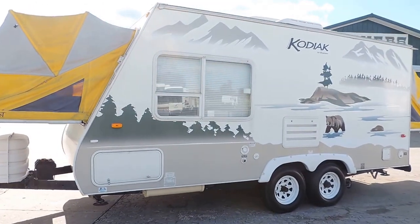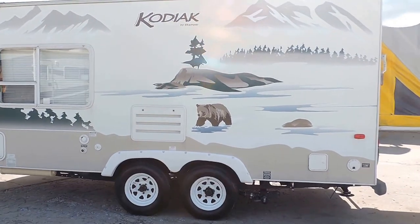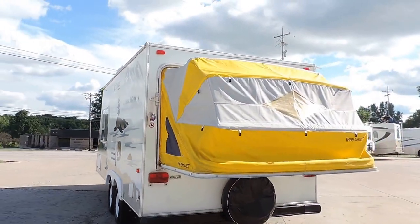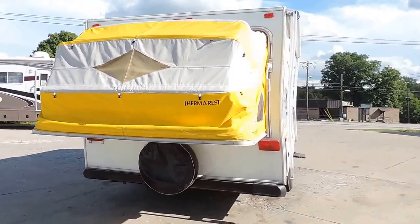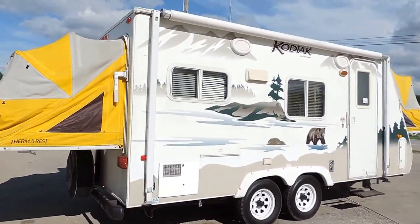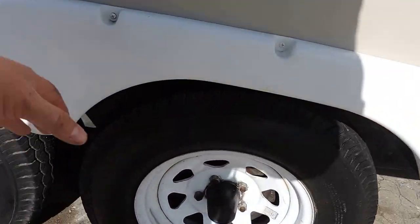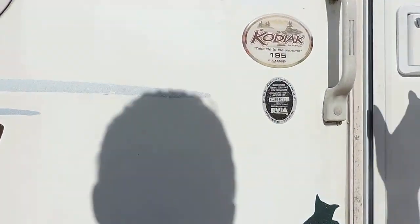It has the four corner leveling jacks, battery box with new battery, rooftop AC unit, all the decals are in decent shape. Gray, black, and freshwater holding tanks, 30 amp power service, spare tire and cover, six gallon hot water heater, a place for an outside shower, outside stove, and furnace. Very nice.